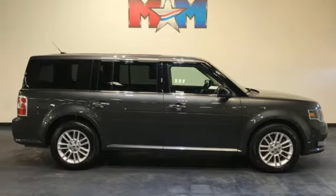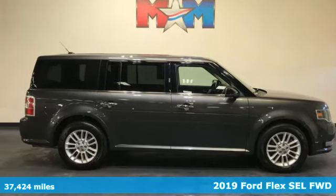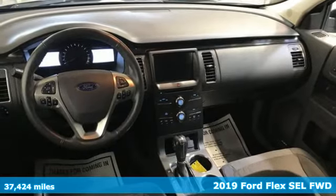It's a 2019 Ford Flex. Ford is America's best-selling vehicle brand.